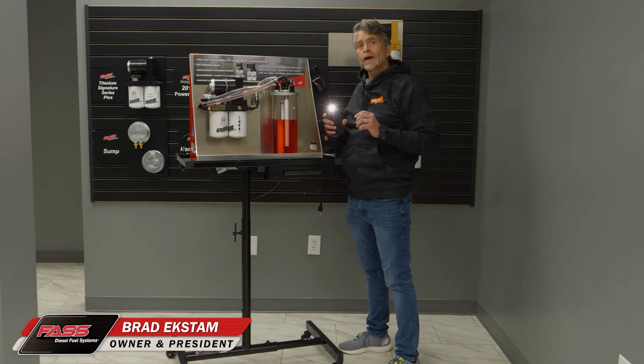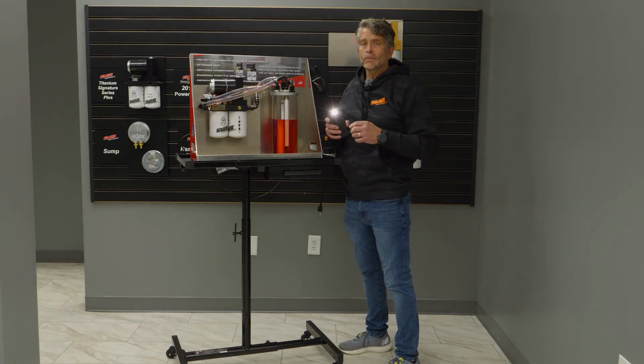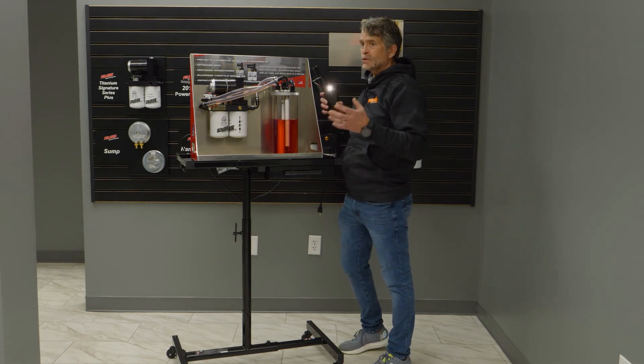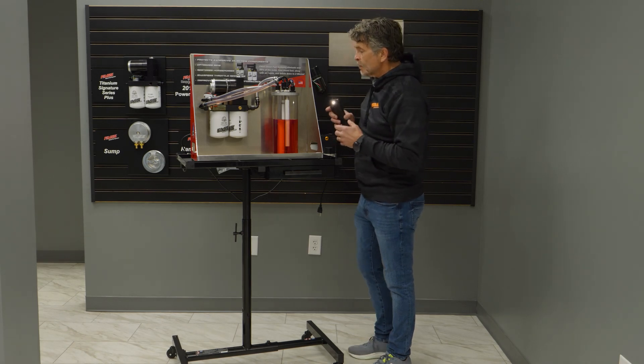I wanted to show a demonstration of how air collects, because there's a lot of information out there and people have a hard time picturing it. What's great is our dealers have one of these and can show this to you so you can ask more questions. This is a video and you're locked into just hearing what I'm saying, but take a look at this.